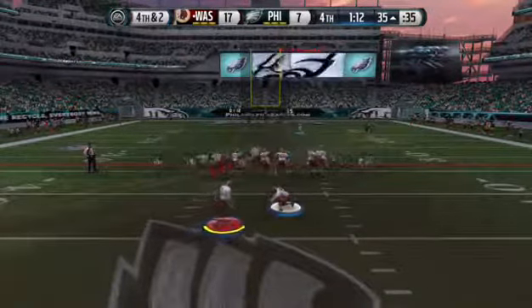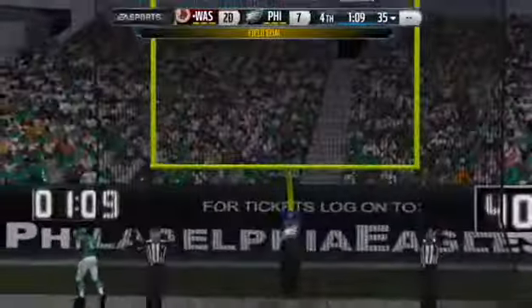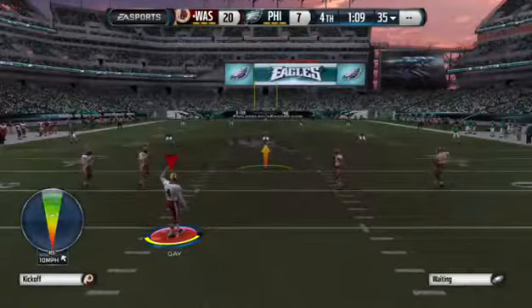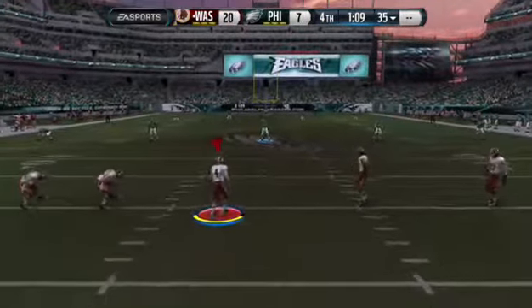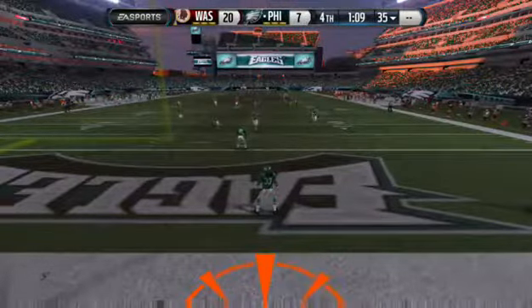Now we have a fourth down situation. The kick, and it's through there — the kick is good. We've got to take advantage of good field position. The offense doesn't do it that time. They get three points out of it — nice kick — but still a letdown for the offense.